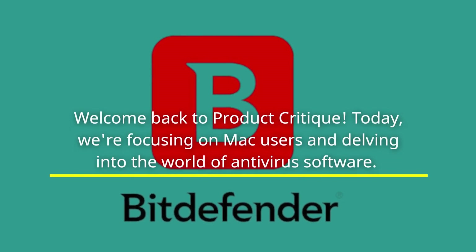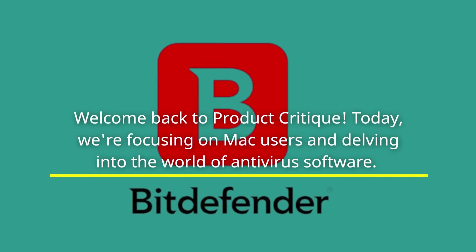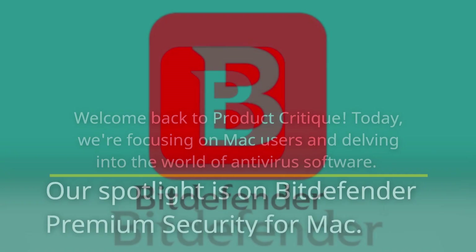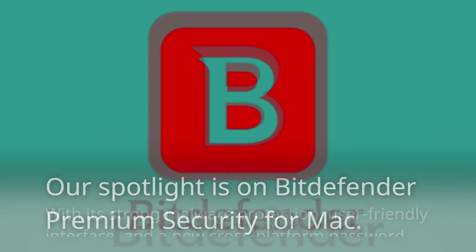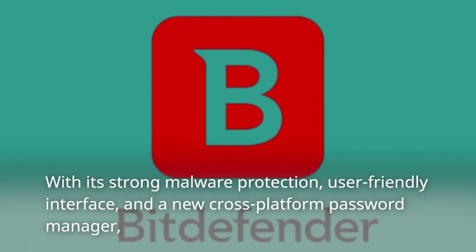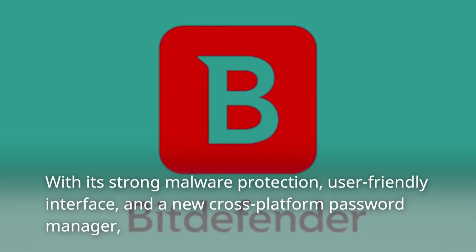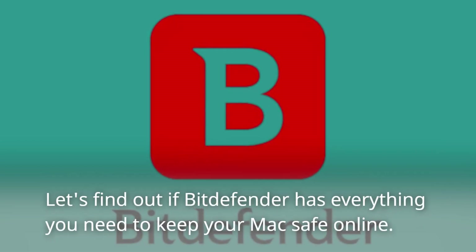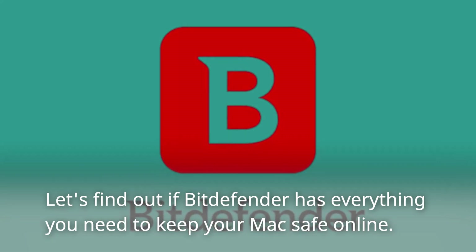Welcome back to Product Critique. Today, we're focusing on Mac users and delving into the world of antivirus software. Our spotlight is on Bitdefender Premium Security for Mac, with its strong malware protection, user-friendly interface, and a new cross-platform password manager. Let's find out if Bitdefender has everything you need to keep your Mac safe online.